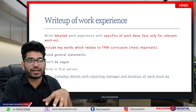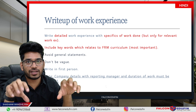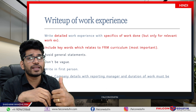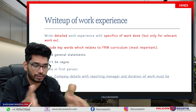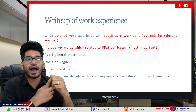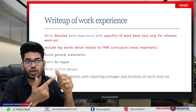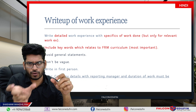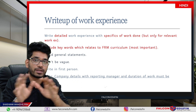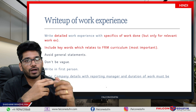Avoid general or vague statements in your work experience — be specific. Write in the first person, for example: 'I worked in this particular department for this long.' While submitting your work experience, you also have to submit your company details for every company you worked at. If you worked in three different companies over four years, mention all three. Your reporting manager and duration of work must also be included.